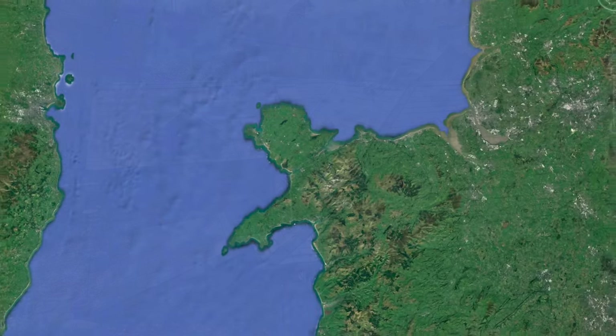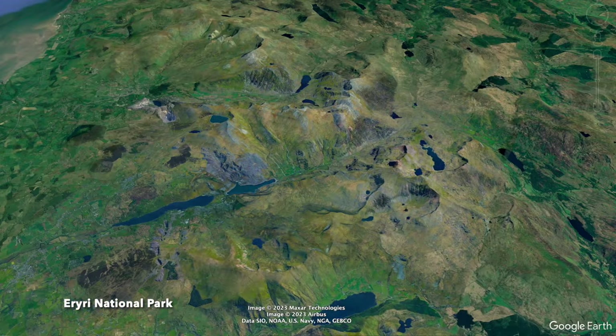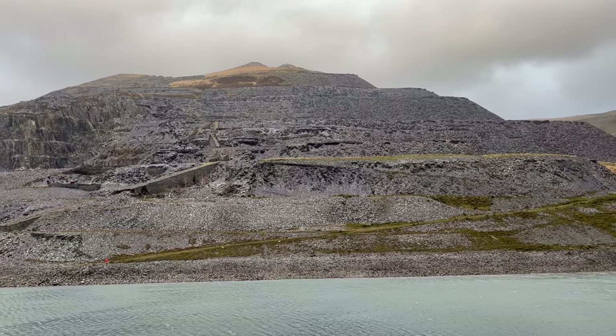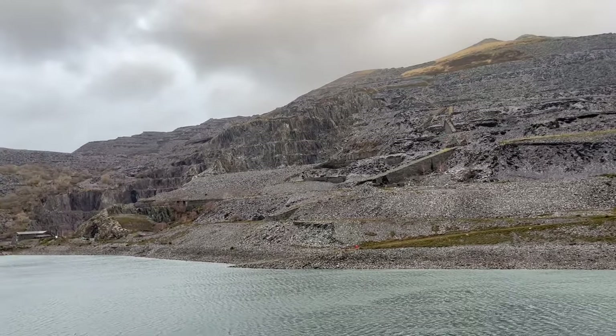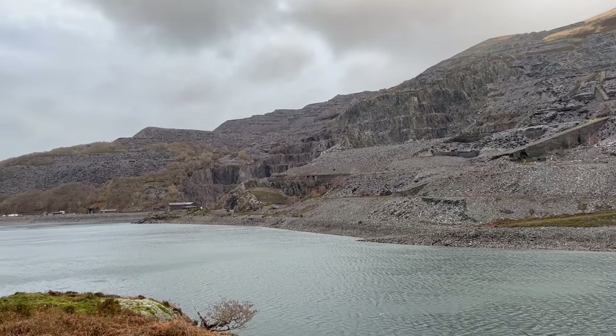This now lies on the edge of Eryri National Park, formerly called Snowdonia. The old quarries dominate swathes of the landscape. These slates are Cambrian in age and yield important insights as to how thick deep water strata can deform in sedimentary basins.